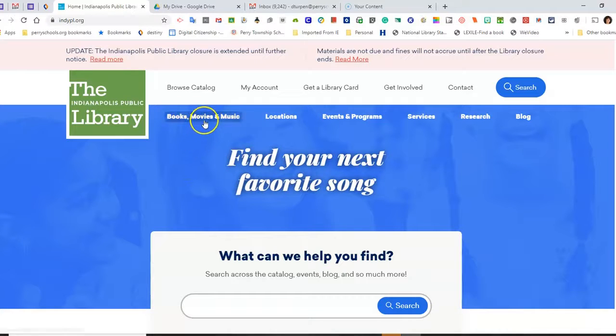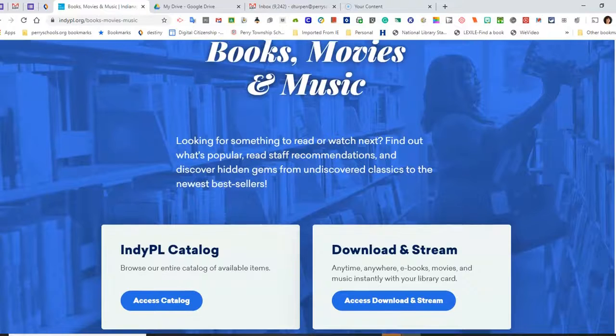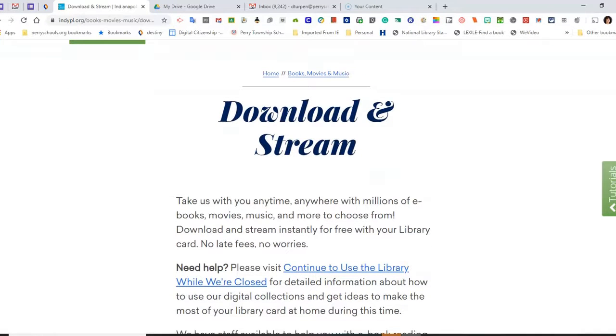I will want to click on Books, Movies, and Music. Scroll down to Download and Stream. These are all different resources that can be downloaded or streamed via app or in your browser.